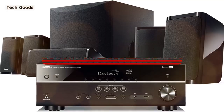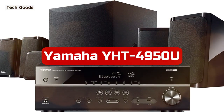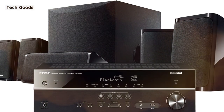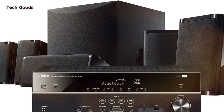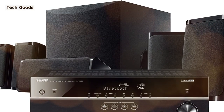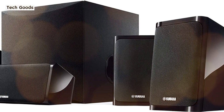At number one is the Yamaha YHT-4950U 5.1 Channel Home Theater System. It includes Bluetooth connectivity and authentic surround sound. With its 50W RMS-powered subwoofer, it delivers a maximum output power of 400W and permits Bluetooth wireless audio streaming from compatible devices.